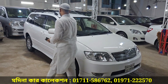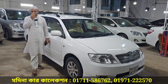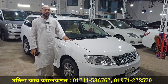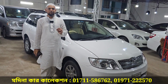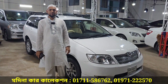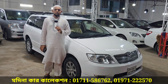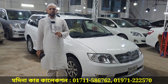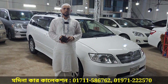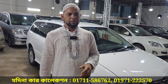What is the model? The model is 2004, the rest is 2002, Toyota Corolla Fielder G-Edition. The price is 205,000. You can contact us. Phone number: 017-11-58-67-62. Also: 01971-222-570.